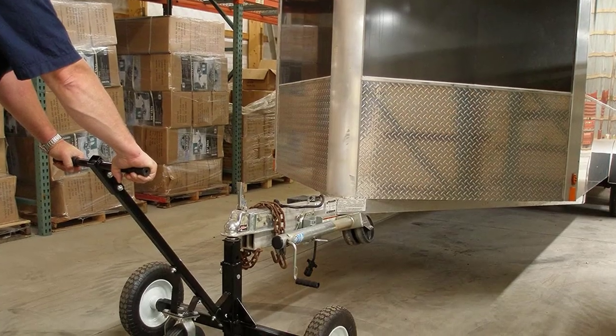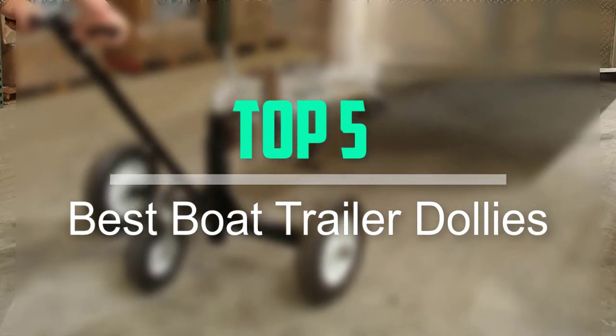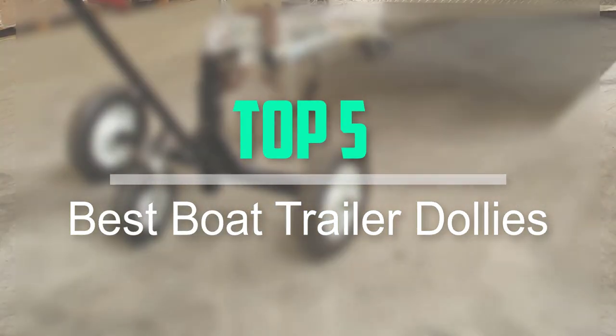Hello everyone, welcome back to our new video. In this video, I will give you more information about the top 5 best boat trailer dollies that are available on the market.